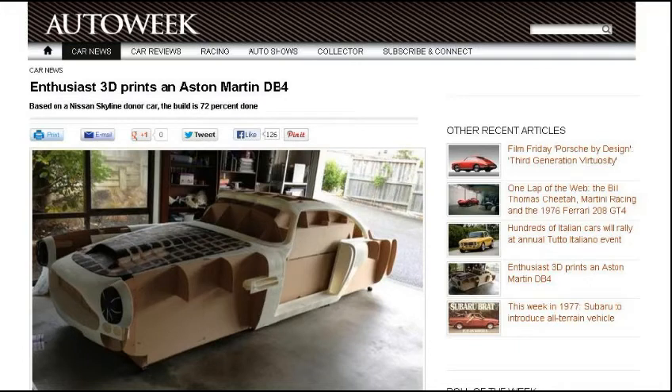This next one is from 1954 Shadow. Enthusiast 3D prints out an Aston Martin DB4. This guy had a little $499 Solidoodle printer — he's from New Zealand. His name is Ivan Sinich, and he wants to create a 1961 Aston Martin. He's doing a pretty good job so far if you look at the picture. Basically, he's just making part by part and putting them together as a shell.